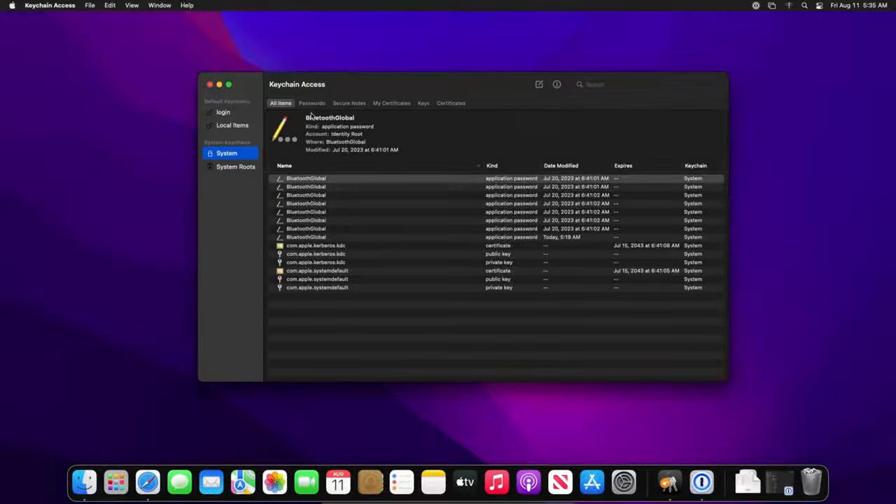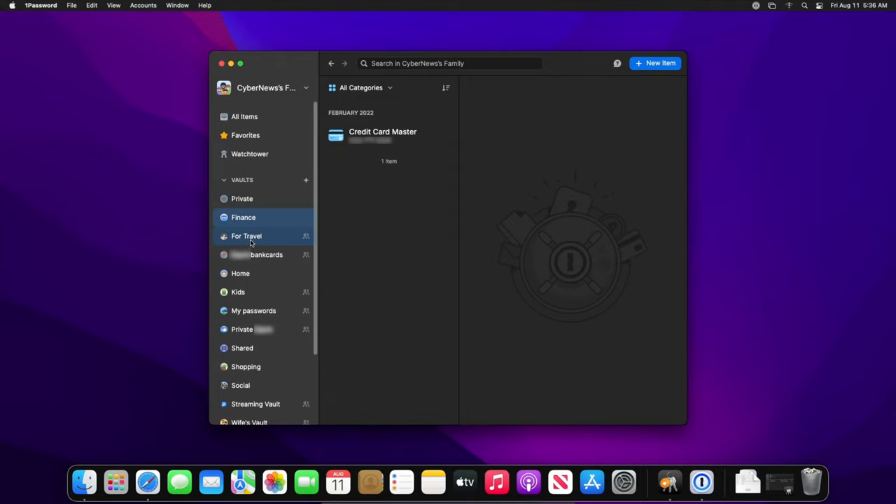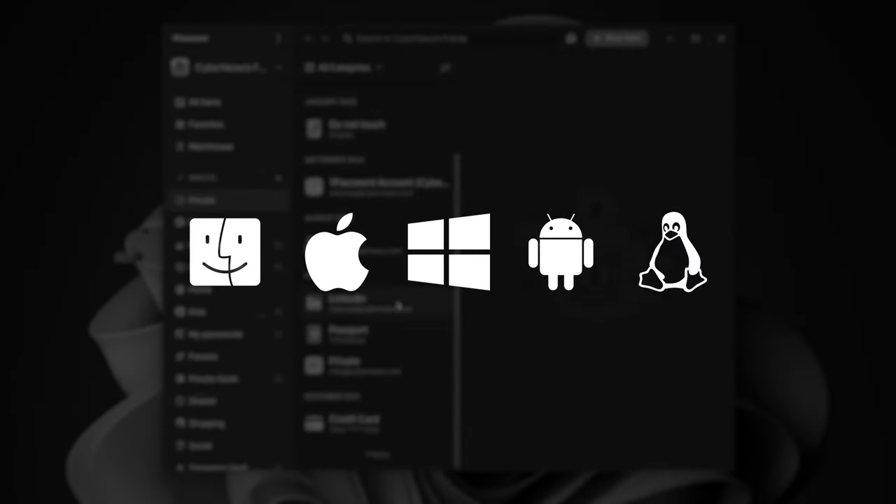One thing you can't deny in this iCloud Keychain versus 1Password comparison is that the way Keychain syncs through all your devices is super convenient, especially for hardcore Apple users. But premium password managers also work on Apple and everything else. So while I agree that Apple has a lot of great tech, I don't want to be forced into one provider's ecosystem entirely — especially considering that 1Password works great with Apple products, even my Apple Watch.